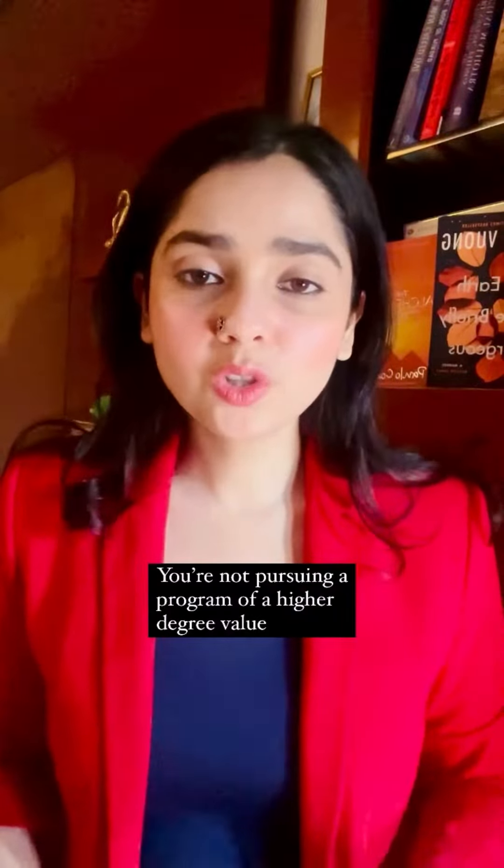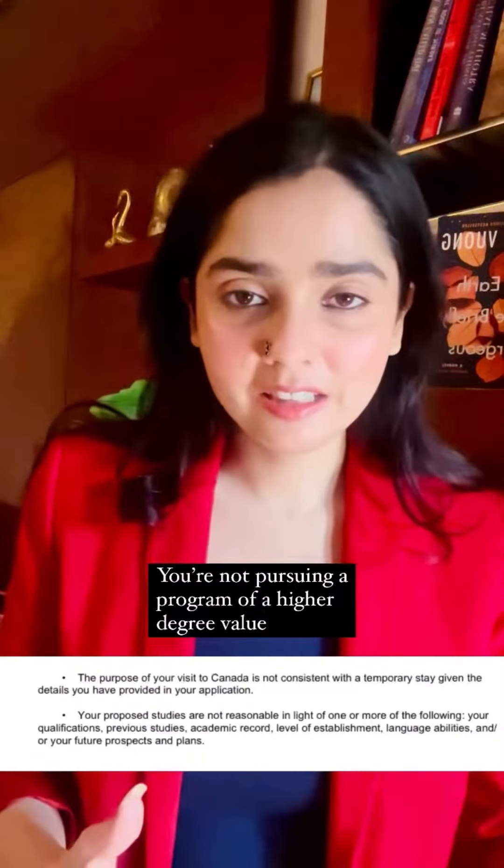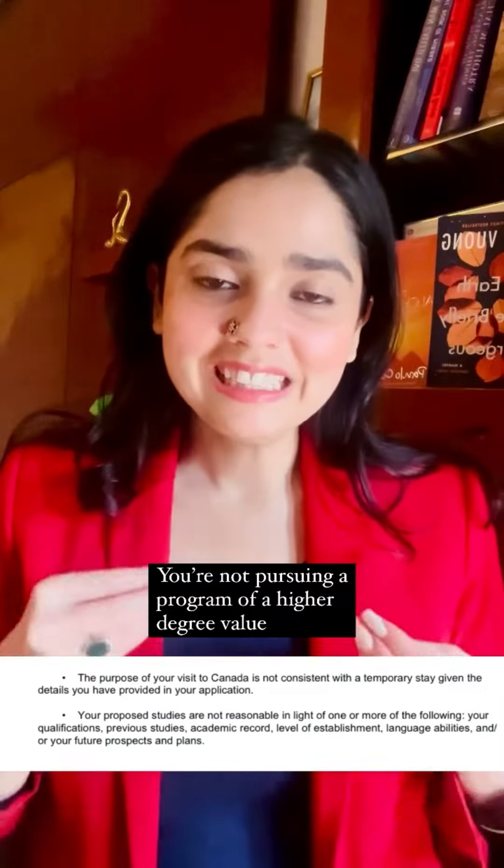If the study that you are set to pursue does not follow the logical order per the AQF chart — that is, you are not pursuing an education of a higher degree value — your visa is likely to be rejected. If that is the case with your application, you need to ensure that your reasons to take up such a course are justified in your statement of purpose.